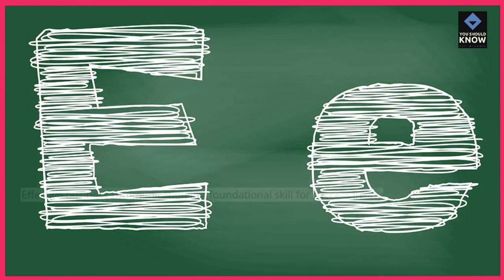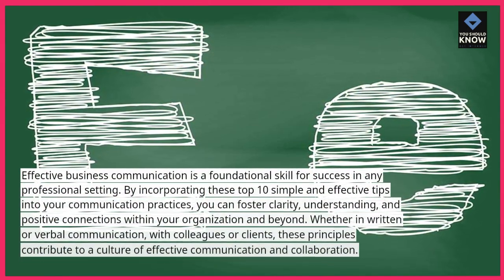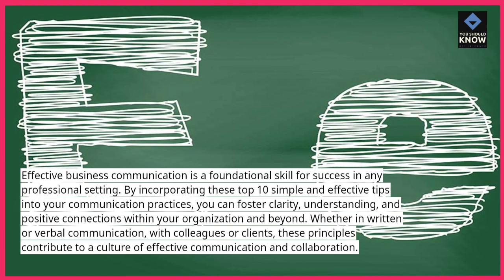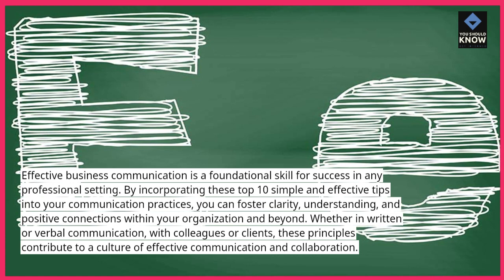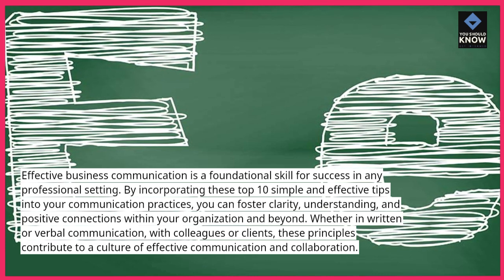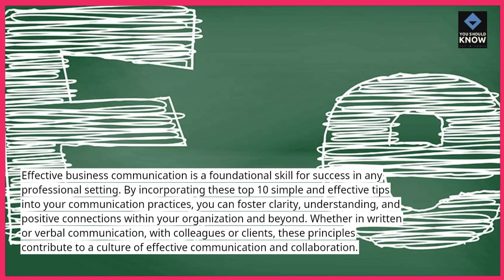Conclusion. Effective business communication is a foundational skill for success in any professional setting. By incorporating these top 10 simple and effective tips into your communication practices, you can foster clarity, understanding, and positive connections within your organization and beyond. Whether in written or verbal communication, with colleagues or clients, these principles contribute to a culture of effective communication and collaboration.